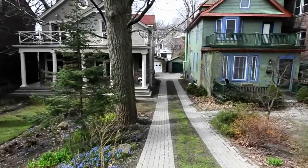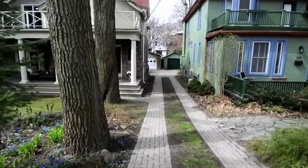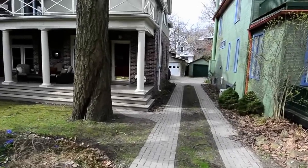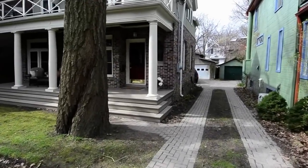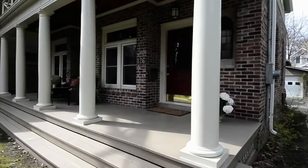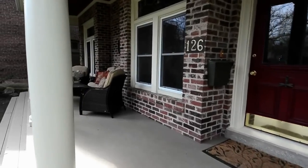126 Beach Avenue is a detached home in the Beaches neighbourhood of Toronto. A landmark admired by local residents, it has been extensively renovated with many modern updates. Classic columns and a brick wall backdrop create an outdoor sitting area on the front veranda.